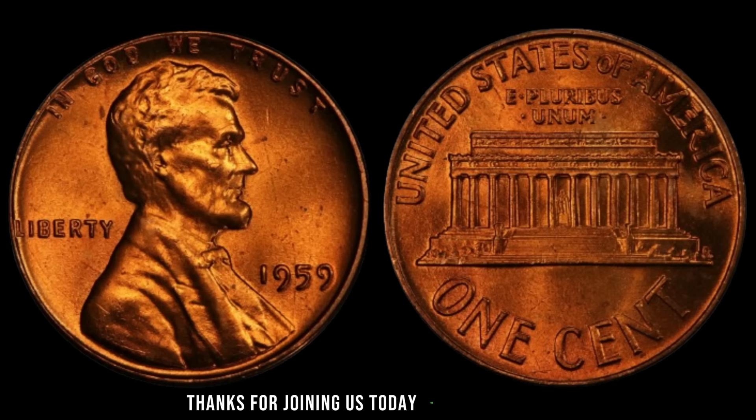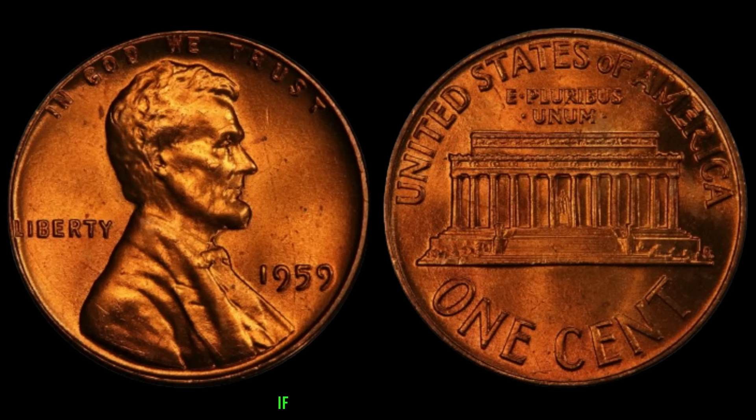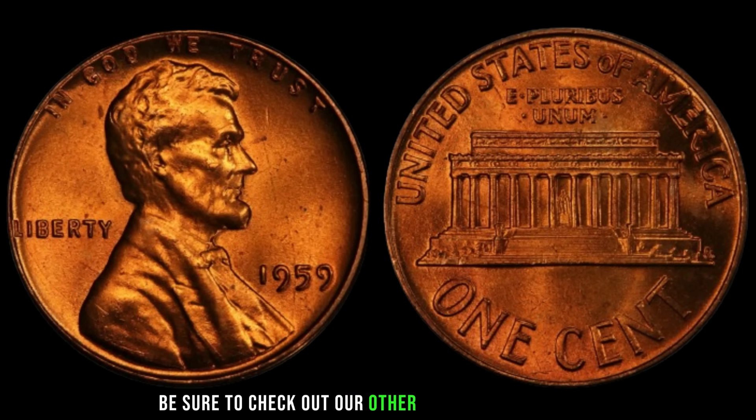Thanks for joining us today on AF Coins World. If you enjoyed this video, be sure to check out our other coin-related content. And as always, may your pockets be filled with rare finds. See you in the next video!